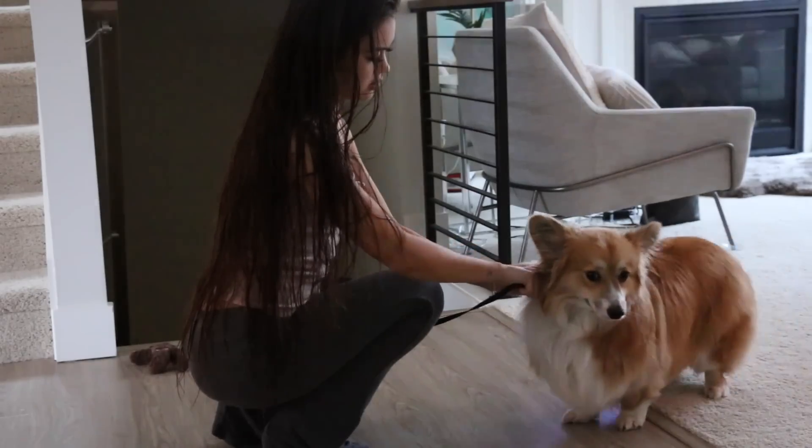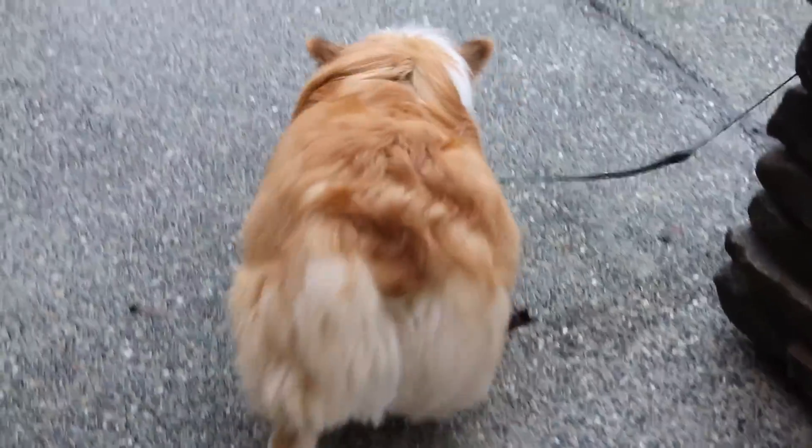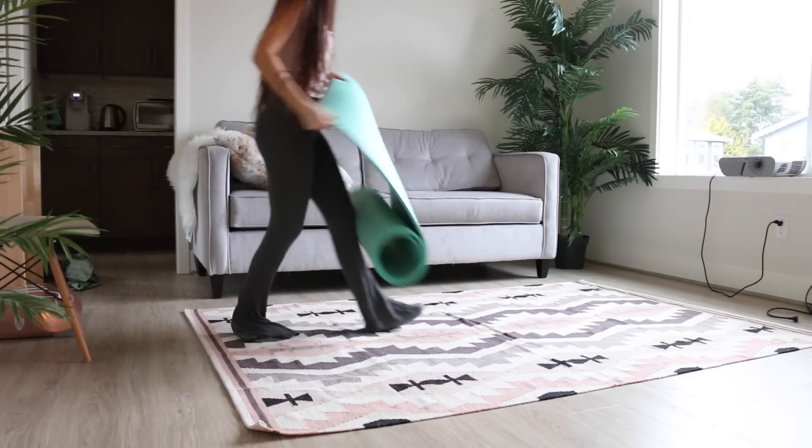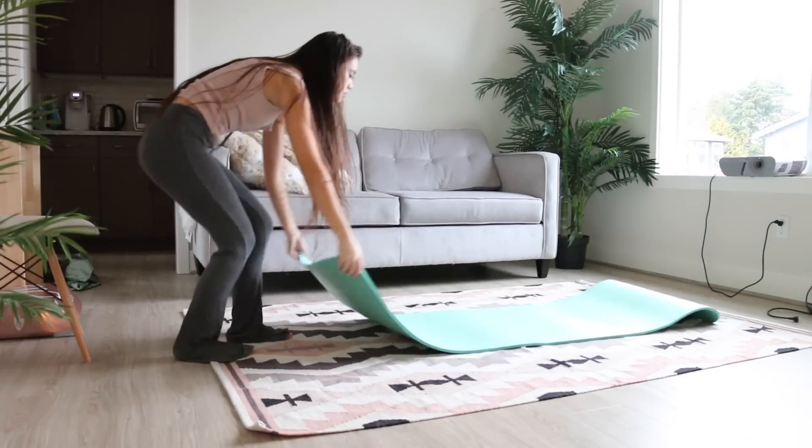Then of course I've got to take Jasper out on a little walk. He's being such a good boy while I leash him up and walk him around the neighborhood.